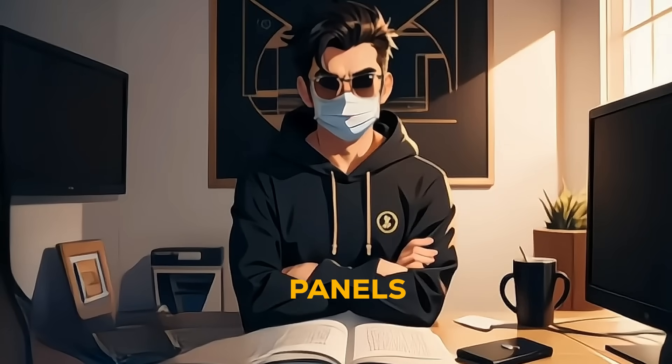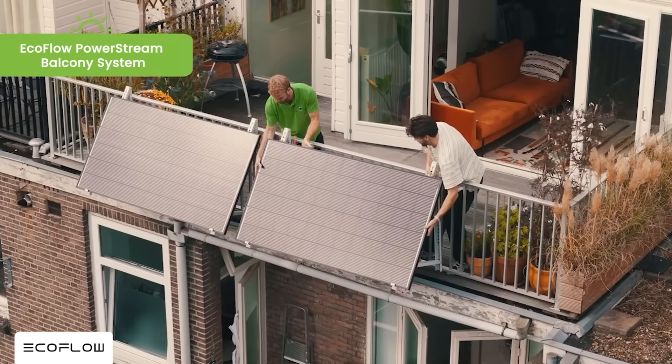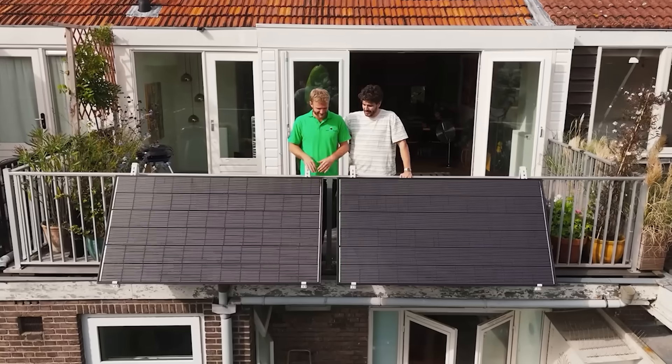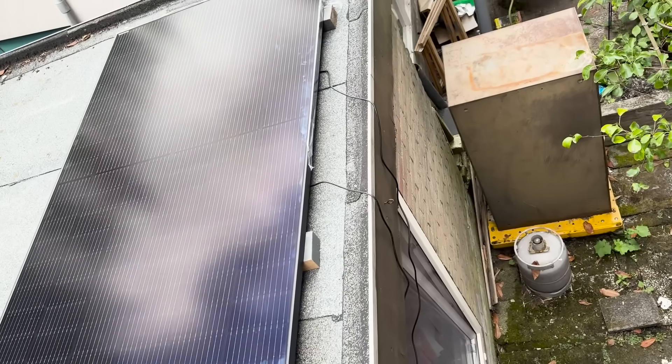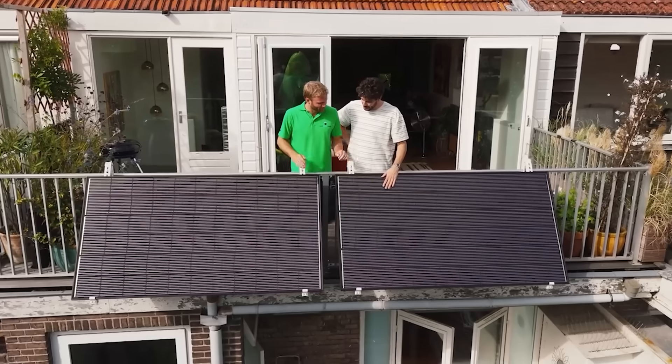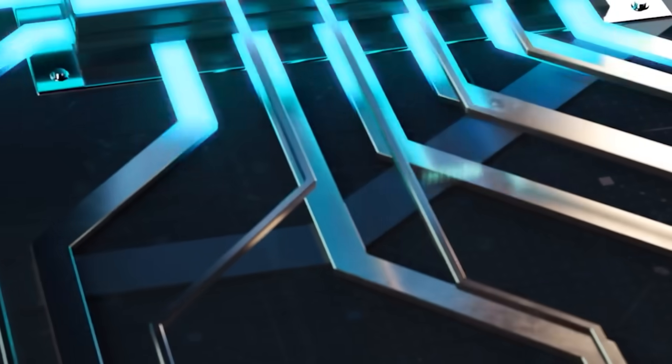Depending on where you want to install your solar panels, EcoFlow provides all the possible support, whether it's in the garden, on the balcony, or as we did on the roof. This made it super easy and efficient. No need to worry about securing them to railings. The sun gets perfect exposure, and I can rest easy knowing the panels are safely in place, generating energy.